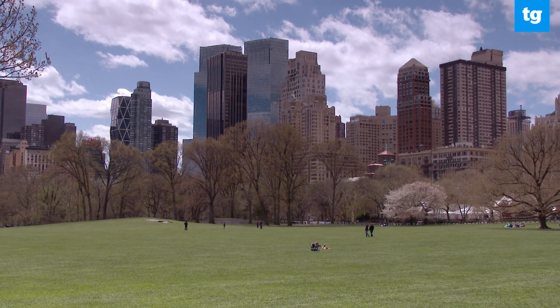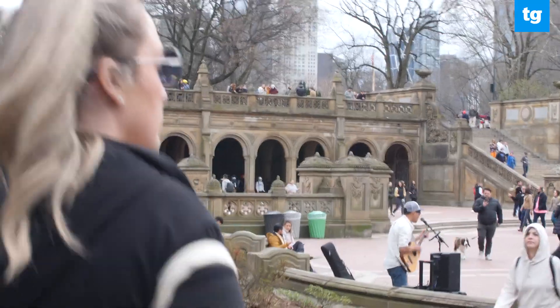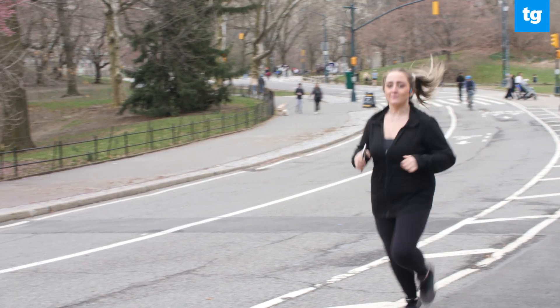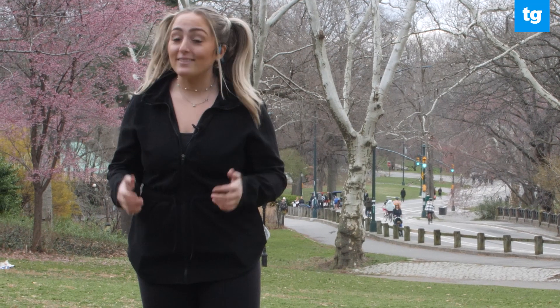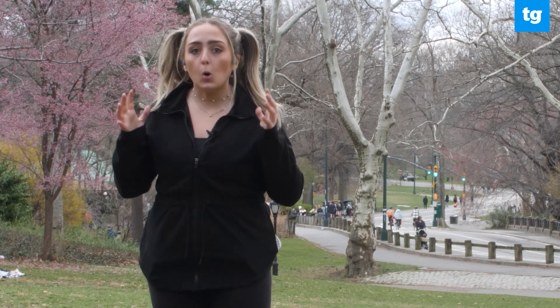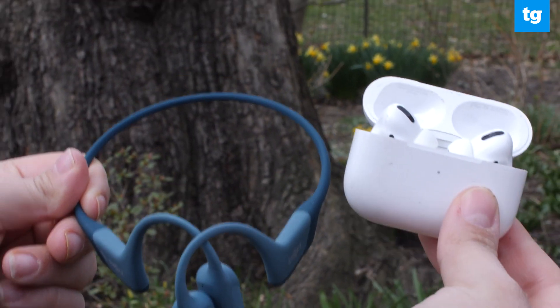The city that never sleeps is noisy, and you either get used to it or you find some type of solution to find some quiet when you're either walking home from work or going on a run like I like to here in Central Park. Now you might think that the obvious answer is to use noise-canceling headphones or over-ear headphones to block out that noise, but I'm going to tell you why that's not the answer and what you should be using instead.